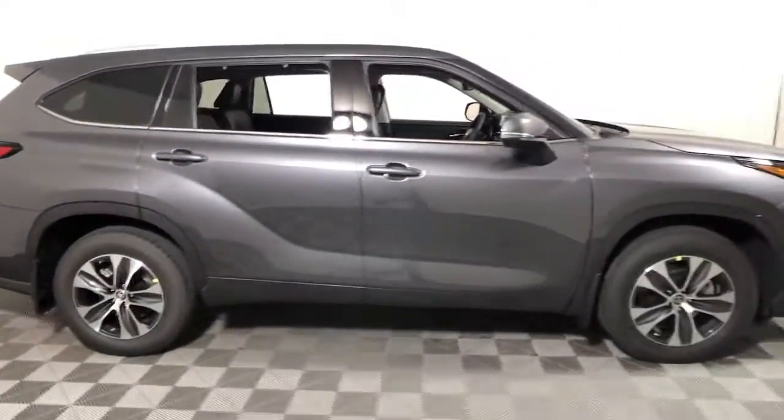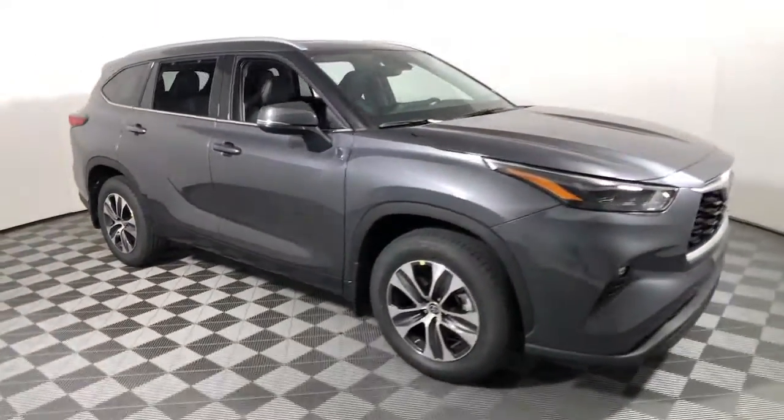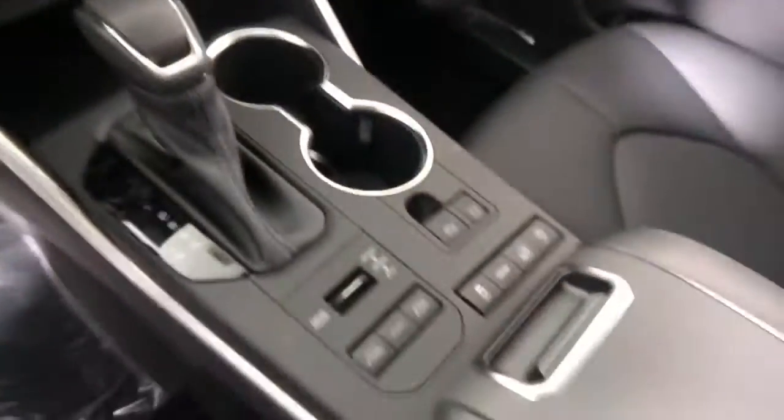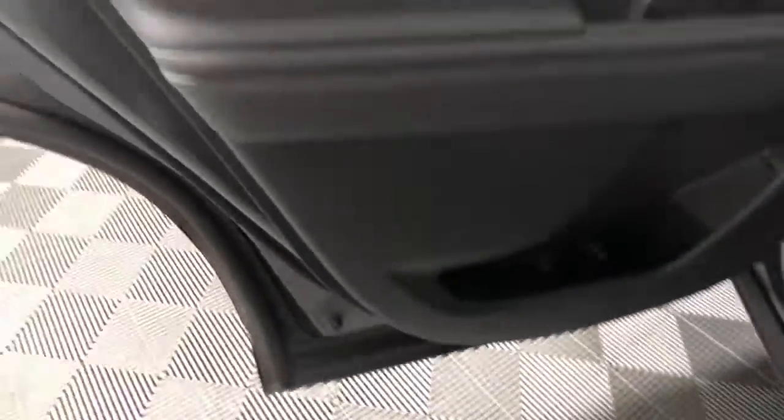Enjoy the view of this 2022 Toyota Highlander. Give your family this spacious, efficient Highlander and start building your road trip memories. You'll love its smooth riding, quiet cabin, excellent durability, responsive performance, and ample cargo space, as well as its safety and driver assistance technology. With a flexible interior that seats up to eight, you'll be ready for a world of adventure.